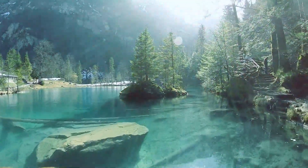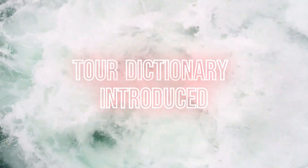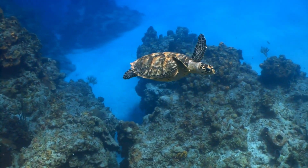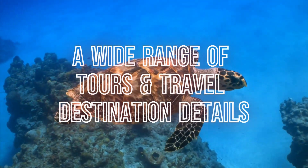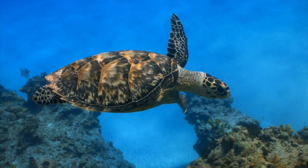Welcome to our world of adventure and discovery. Join us as we explore some of the most breathtaking destinations on Earth. From the bustling cityscapes to the peaceful countryside, we're on a mission to capture it all. So sit back, relax, and get ready for an unforgettable journey.